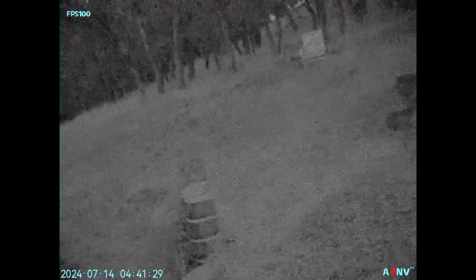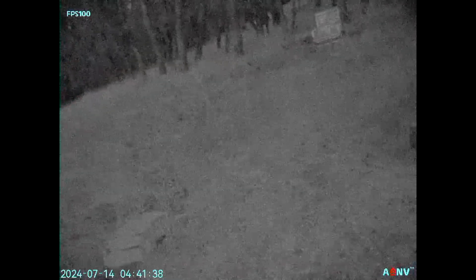Whatever you choose, remember that the best night vision system is one that you're actually going to train with and use. Drop a comment below and let us know which route you're considering or what setup you're currently using. If you found this helpful, hit that subscribe button for more night vision content.